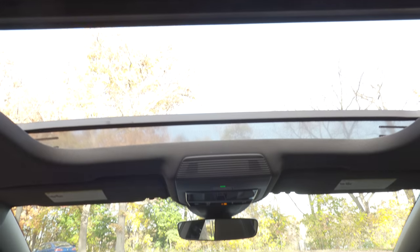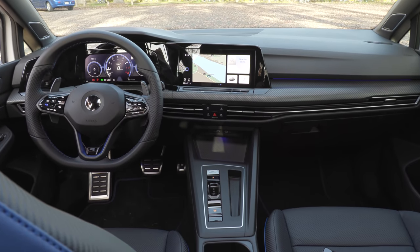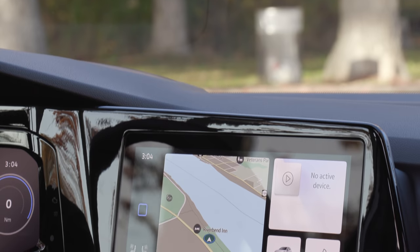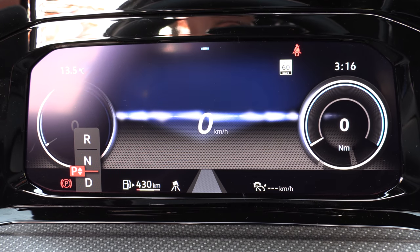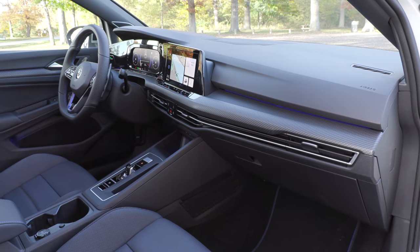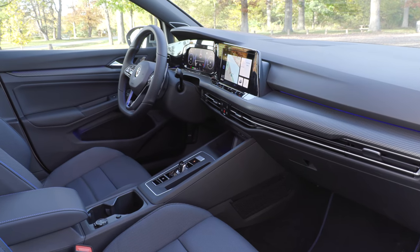Now, the inside — this car is more expensive than the GTI, but it has the same interior for the most part as the Autobahn trim of the GTI. You get the standard 10-inch touchscreen and a 10¼-inch digital driver display. Other than that, they're pretty much the same. The interior has some hard plastic and soft materials.